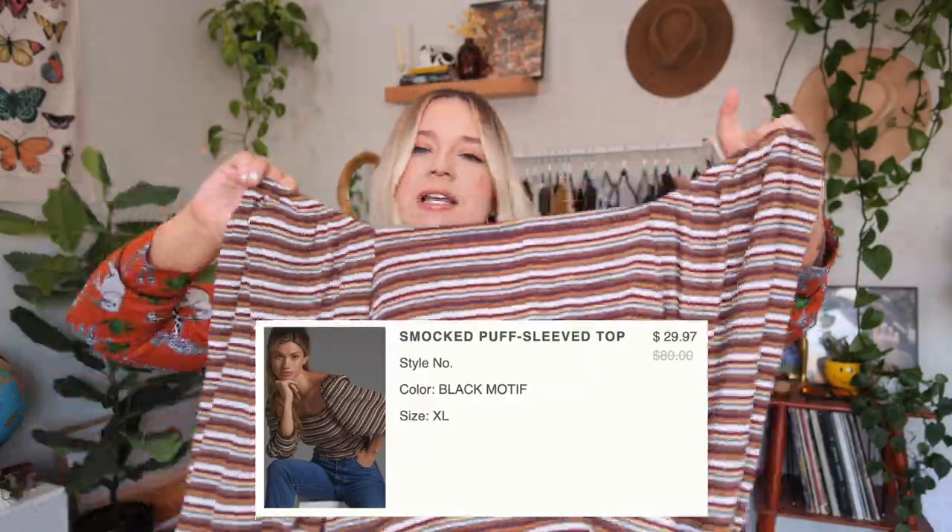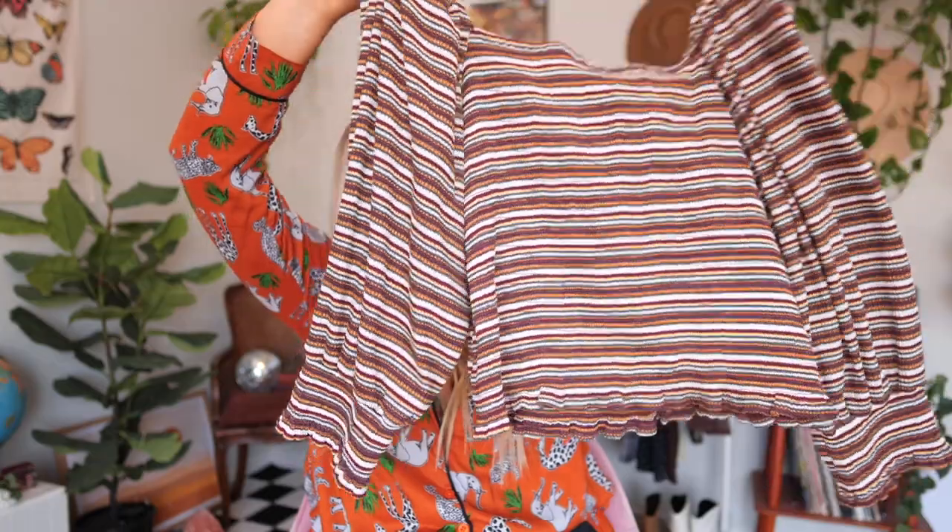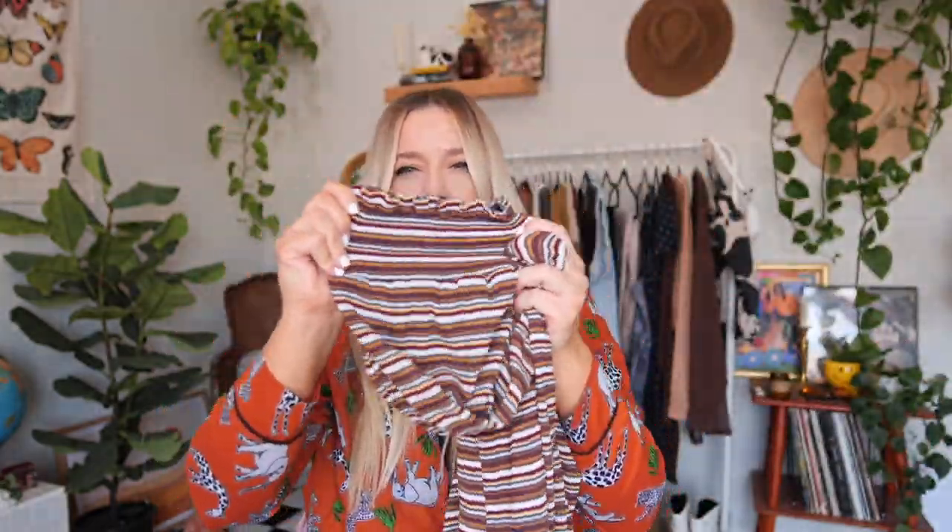Next we have this top, which I think might be my favorite — it's so cute and I love the colors. This is called the Smocked Puff Sleeve Top, size extra large. It looks really true to size. I like the lettuce hem on the bottom. It has some elastic bunching along the sleeve. I felt like this color scheme would be really cute with black overalls or black jeans. Originally $80, there's a sale sticker for $49.95, but I got it for $29.97.